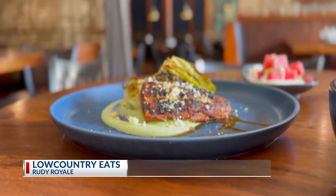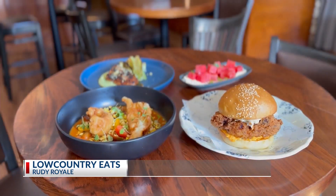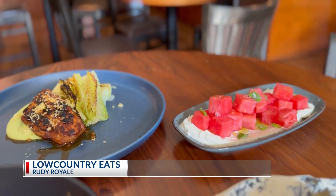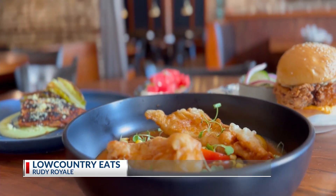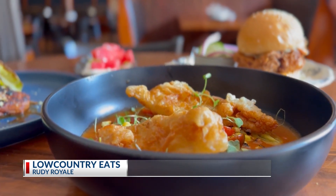Swordfish — this is also locally sourced swordfish. We treat it almost like carne asada, so it's marinated, then we grill it. Got a little bit of avocado puree and some roasted romaine lettuce. Kind of a nice spring, summer dish.